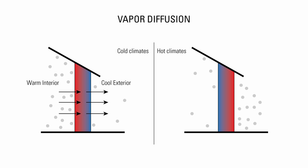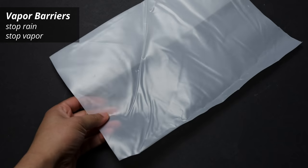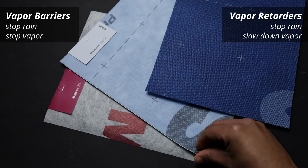In hot climates, water vapor moves from the warm exterior to the cooler interior. Vapor barriers like this plastic sheet keep rain out and stop vapor diffusion. Vapor retarders stop water but slow down vapor diffusion.